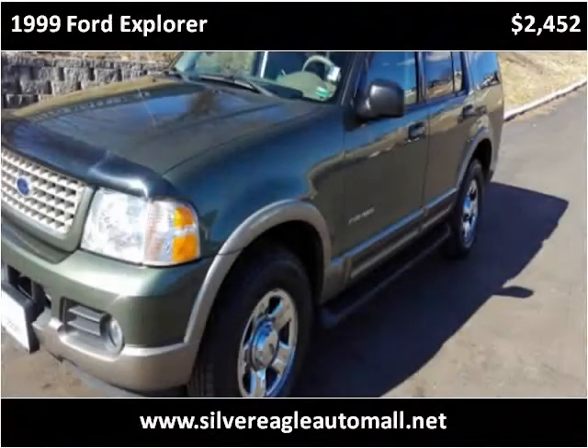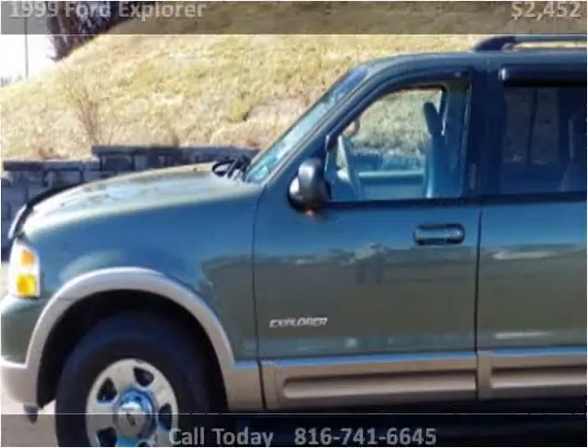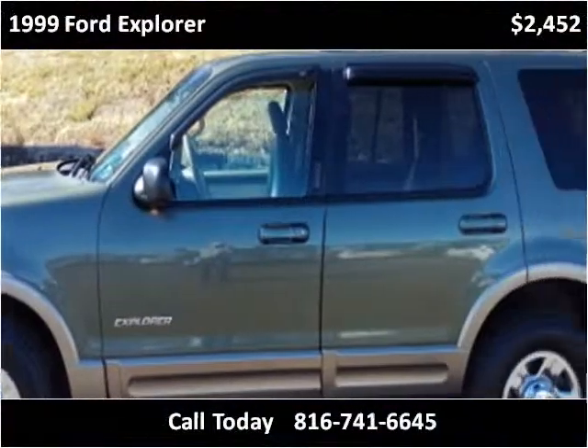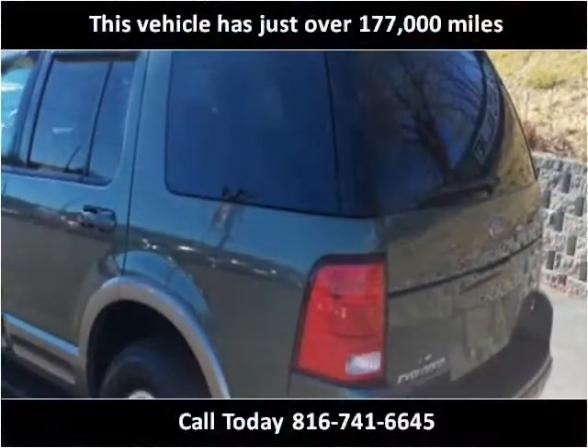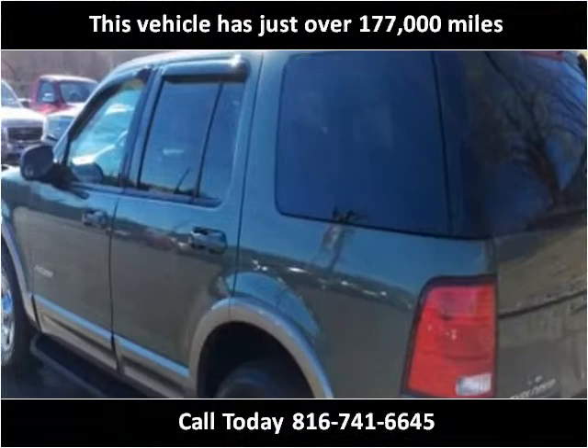This 1999 Ford Explorer is available from Silver Eagle Auto Mall. This vehicle has just over 177,000 miles.